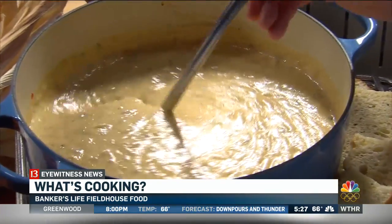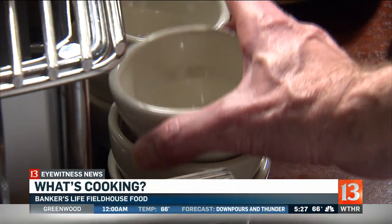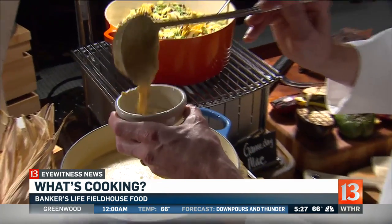So we've got the butternut squash soup here. It's pureed roasted butternut squash with wonderful large chunks of prosciutto, garlic, and fresh herbs. It's delicious.